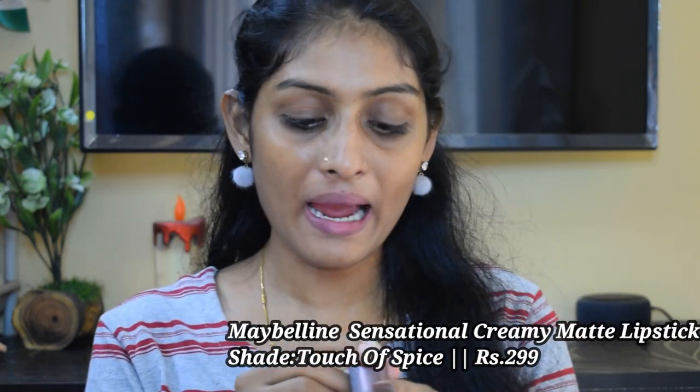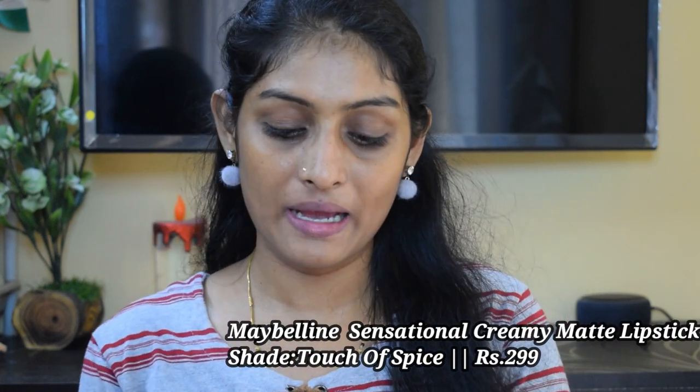The next lipstick is the Maybelline Creamy Matte in the shade Touch of Spice. I'll definitely need a lip liner with this. Its lasting power is around 5 to 6 hours, and these are very comfortable creamy matte lipsticks.